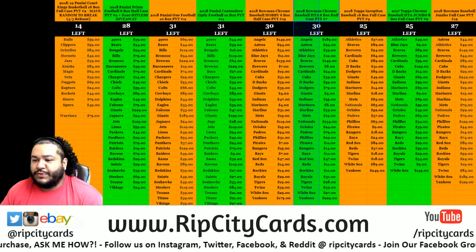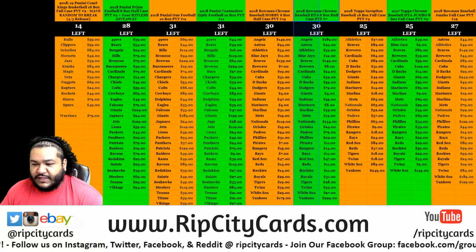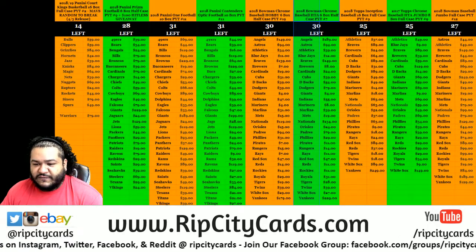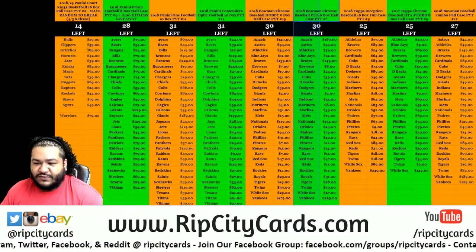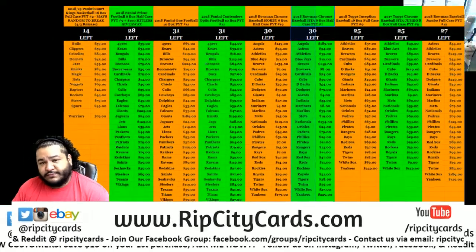What up peeps, it's time to go ahead and do our eBay break for the day. We have a four-box break of 2016 Donruss Signature Series football. It is number nine and it is for eBay right now.